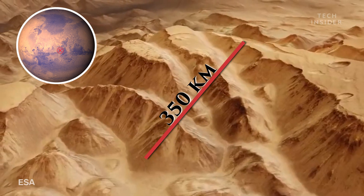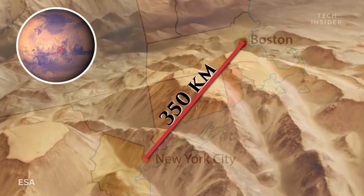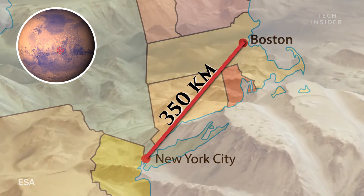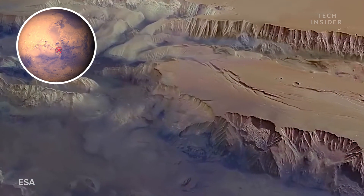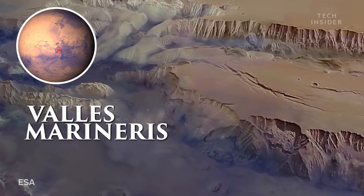Hydrodes Chaos stretches 350 kilometers, the same distance as New York City to Boston. West of Hydrodes, we find one of Mars' greatest attractions: Valles Marineris.